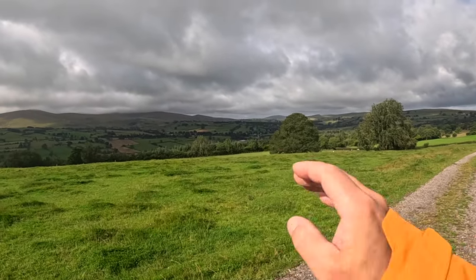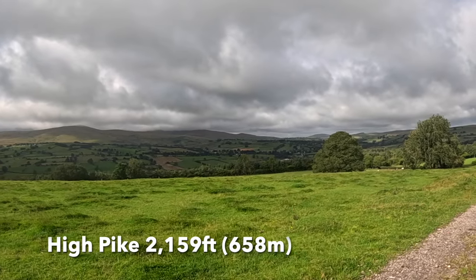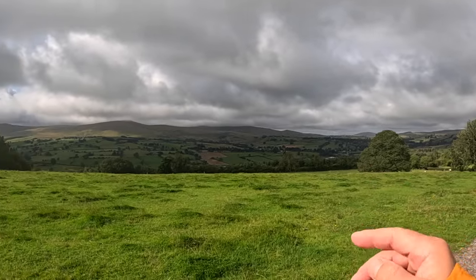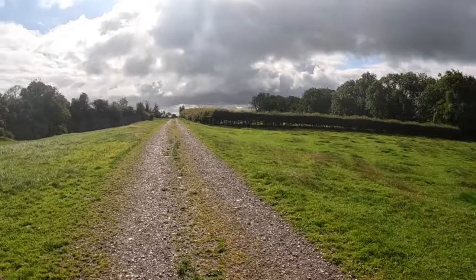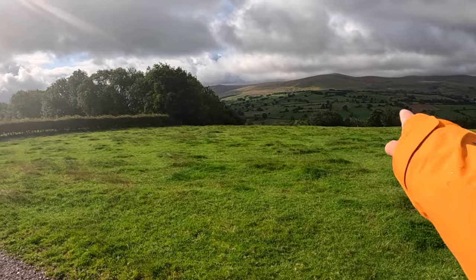From here you can see back into the hills where we were yesterday. Came over there on day four, and then day five we're heading down here. We should be on the lower path there, but it's blocked off.